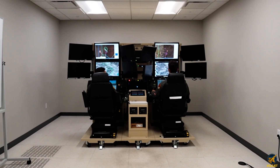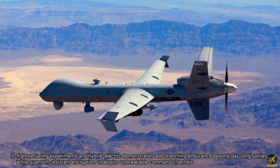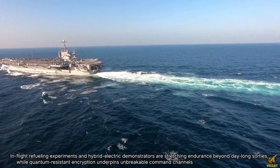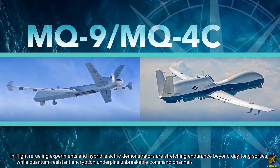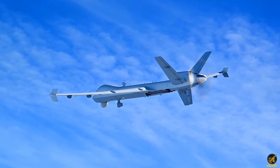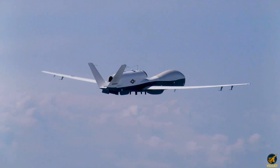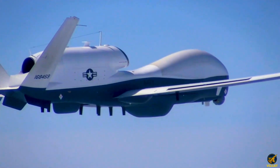Swarm-tested algorithms redistribute targets across multiple platforms, maintaining persistent coverage without chatter. In-flight refueling experiments and hybrid electric demonstrators are stretching endurance beyond day-long sorties, while quantum-resistant encryption underpins unbreakable command channels. Paired with C4ISR networks and allied assets, Reapers feed a composite air picture that informs command across sea, land, air, and cyber domains, reinforcing strategic resilience.